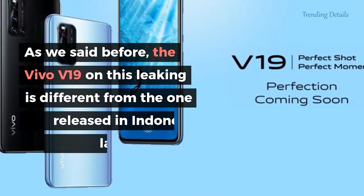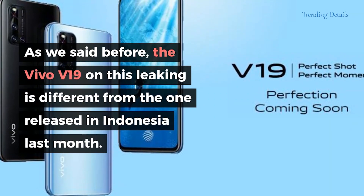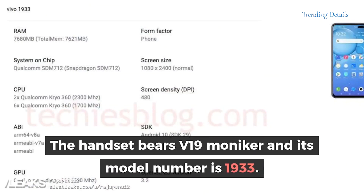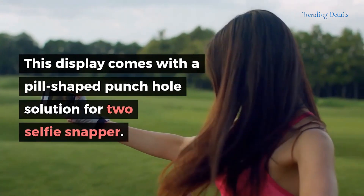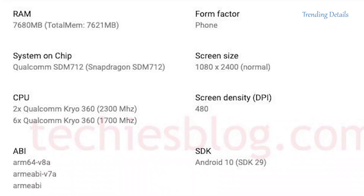As we said before, the Vivo V19 in this leak is different from the one released in Indonesia last month. The handset bears the V19 moniker and its model number is 1933. It features a 6.44-inch AMOLED display with Full HD+ resolution. This display comes with a pill-shaped punch hole solution for two selfie snappers. Unfortunately, we have no details about the front-facing snappers, and nothing about the rear cameras either.